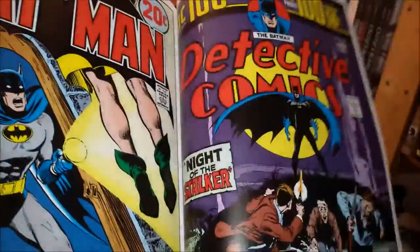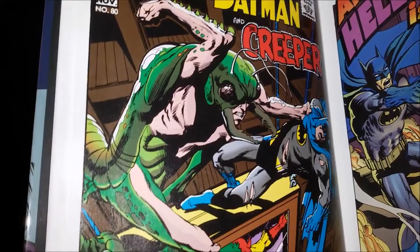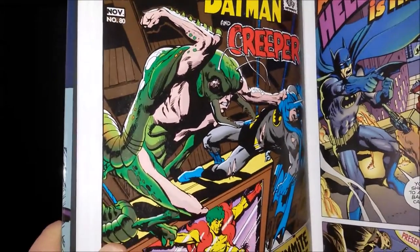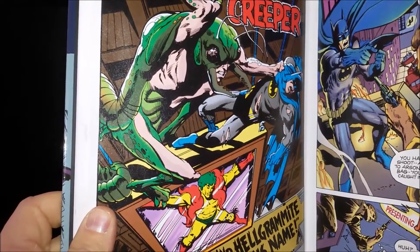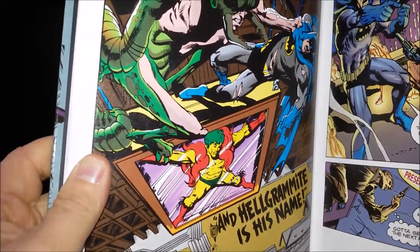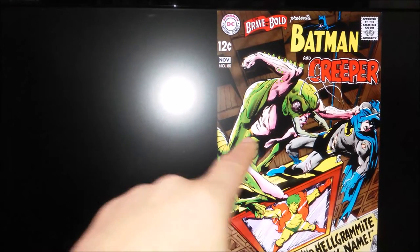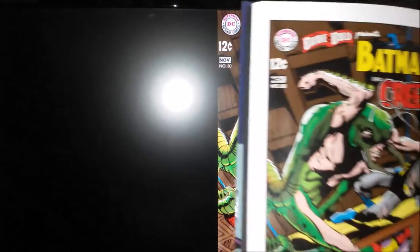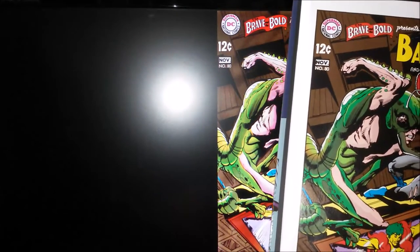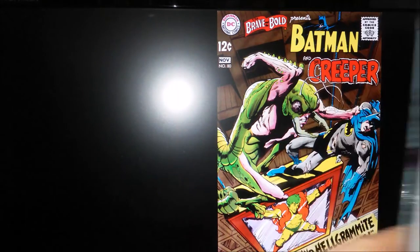Now for a closer look at the recoloring in comparison to the original coloring. This is the digital version from the omnibus — as you can see, very colorful. But actually Brave and Bold number 80's original coloring from the issues wasn't too cautious either. You should take a closer look and you can see the differences on the cover, but it's not so spectacular.